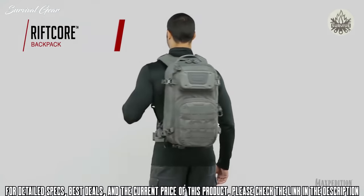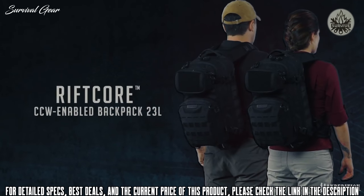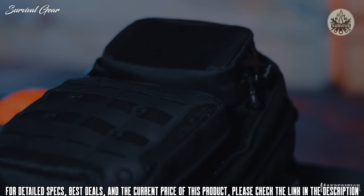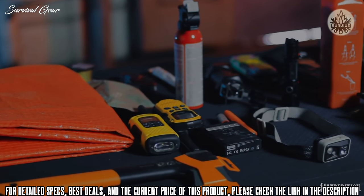Today we'll be discussing building a get-home bag with the RIFTCORE. Here we have a vehicle get-home bag, something we can carry in our trunk or backseat to get us from point A — wherever we got stuck — back to our family and loved ones.